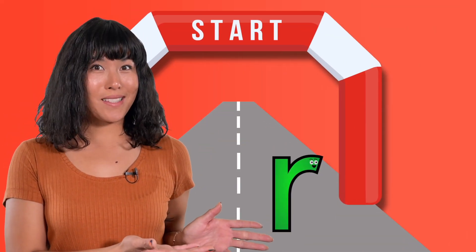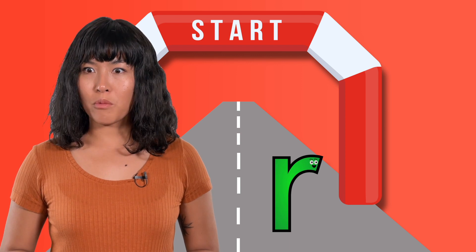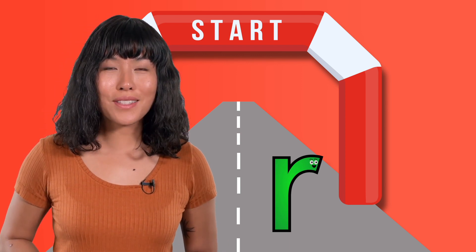This symbol told us that there's a running race on the road. Hmm — running, race, road. What sound do you think this symbol represents, friend?